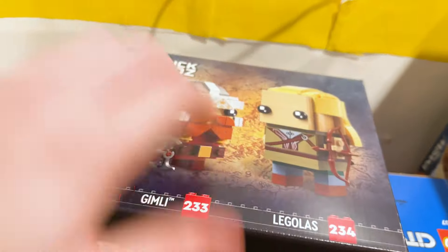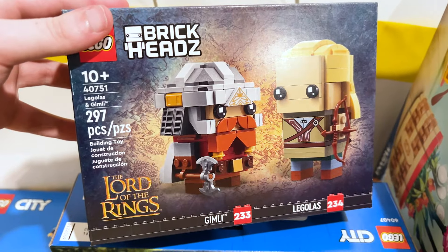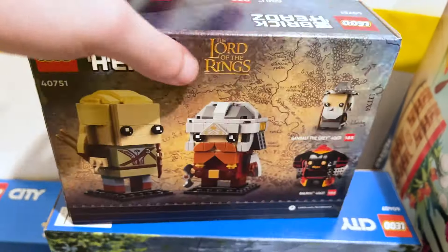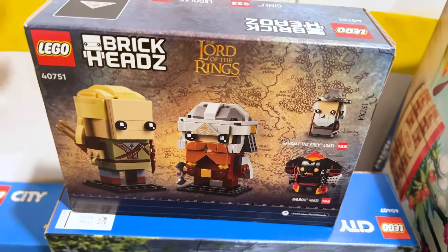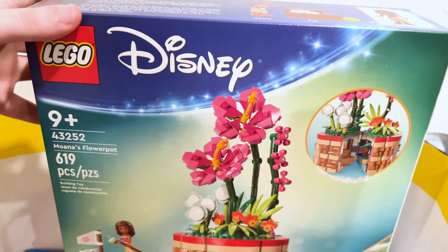Let's wrap up the Brickheads with the Lord of the Rings themed set — Legolas and Gimli. Awesome to have more people from the Fellowship and I'm excited to add them to the collection. I already got Baradur from Lego and I should be getting the promo from them soon, so that's exciting.